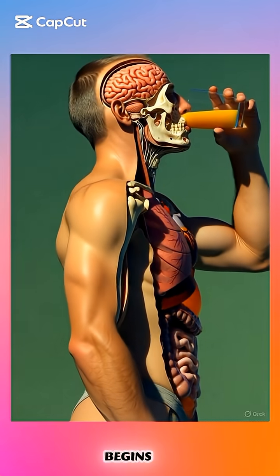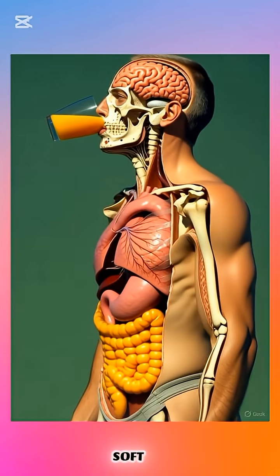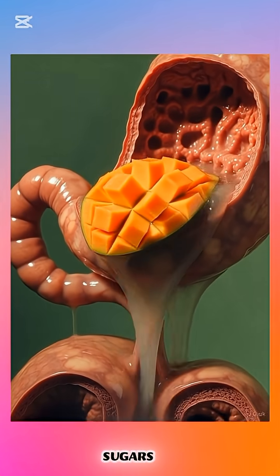When you eat a mango, the process begins as your teeth break it down into soft, juicy pieces while salivary enzymes start dissolving sugars and fibres.